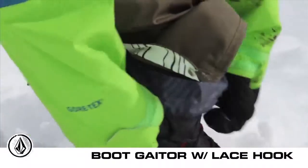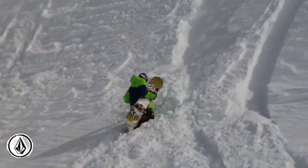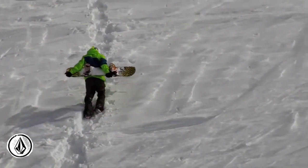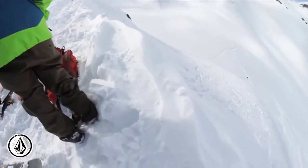This pant features a stretch boot gaiter with a lace hook. When you're walking around in deep snow, the pant gaiters stay low around your boot, keeping snow from coming up above your boot and making your socks all wet.